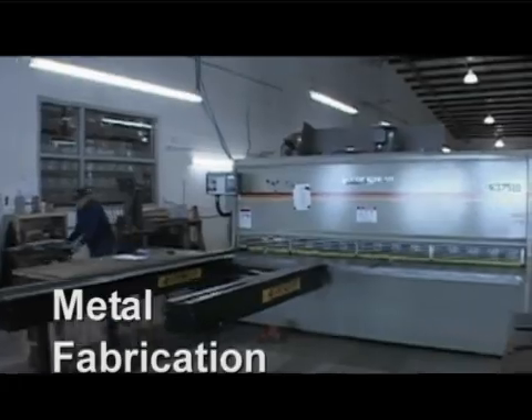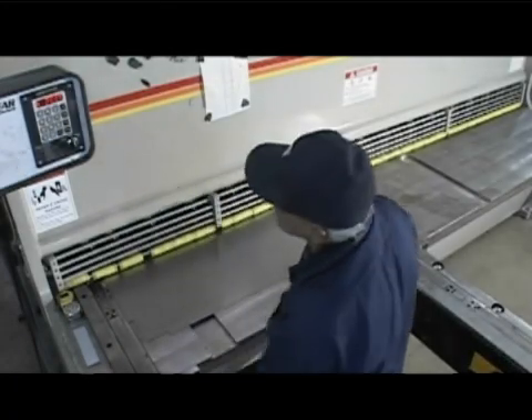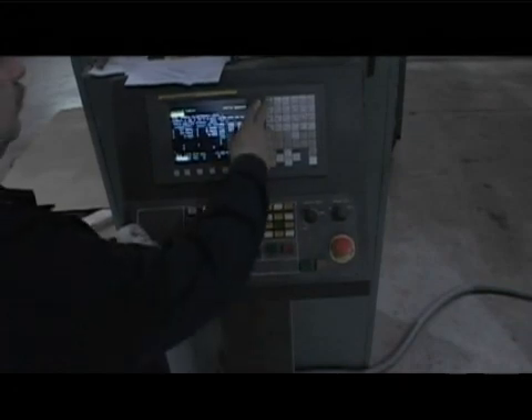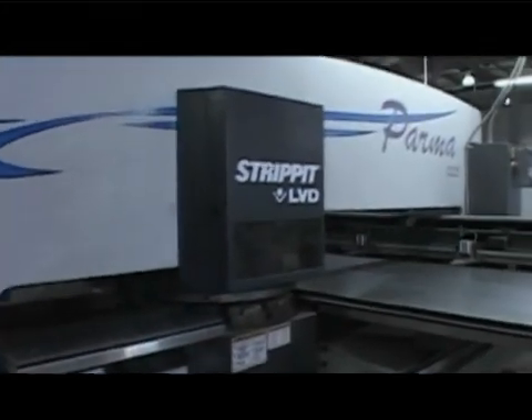The metal fabrication division utilizes modern tools such as the Accu-Shear Shear, Strip-It Turret Punch and Accu-Shear Press Brake to fabricate our windows and doors. Using the latest metal fabrication technology ensures the highest quality and the highest level of protection.